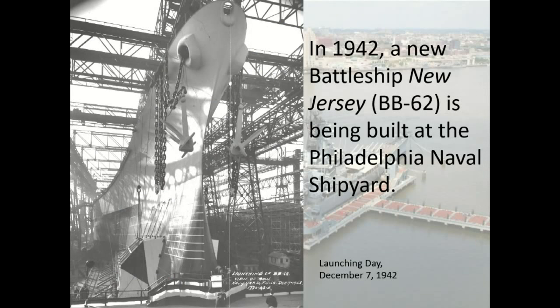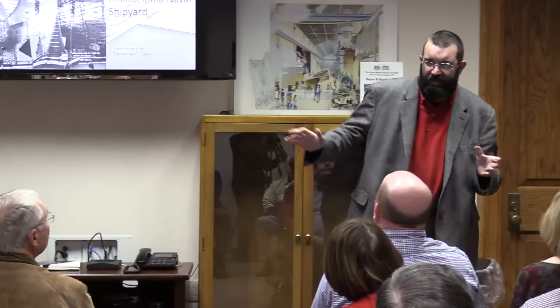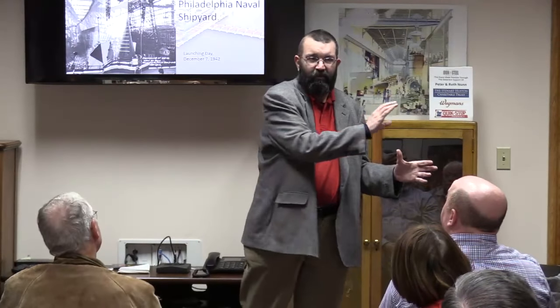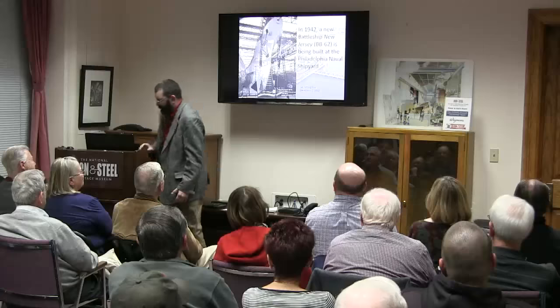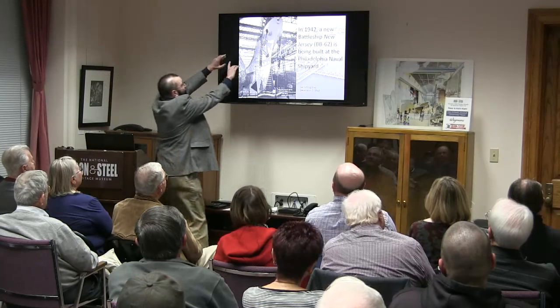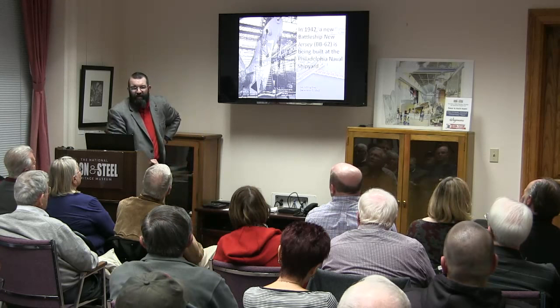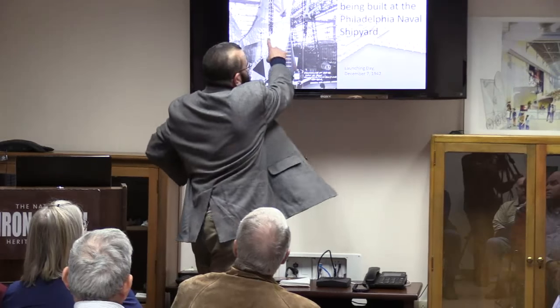The Philadelphia Naval Shipyard was one of the first federal installations to desegregate — you had Caucasian women and African-American women building together. She was born in Philadelphia and New Jersey, so you don't mess with the ship. The service patches cover World War II, Korea, Vietnam, the 1980s, and the Persian Gulf. Somewhere in all that steel is steel from Lukens — where exactly, I have no idea.